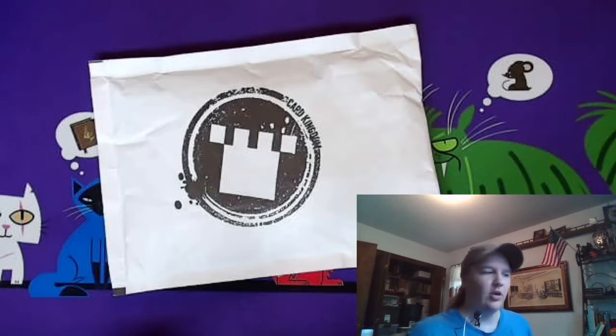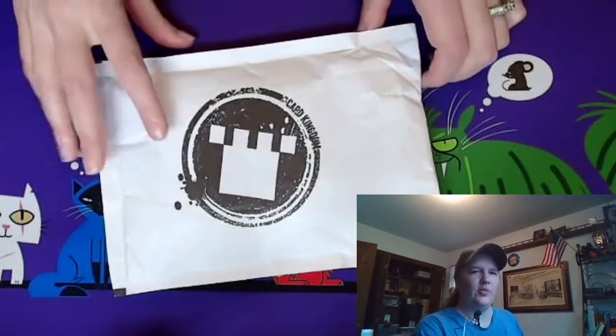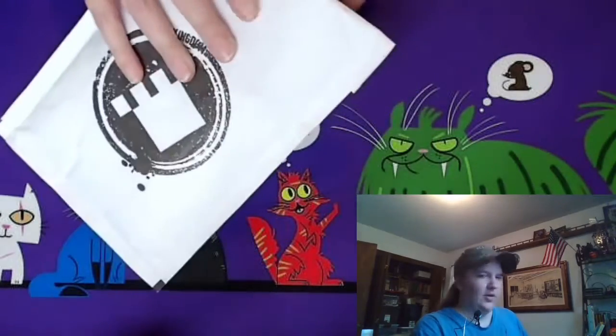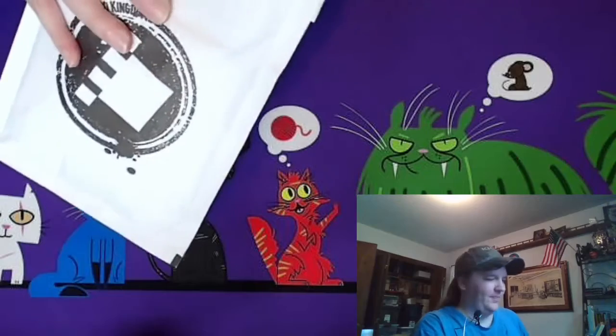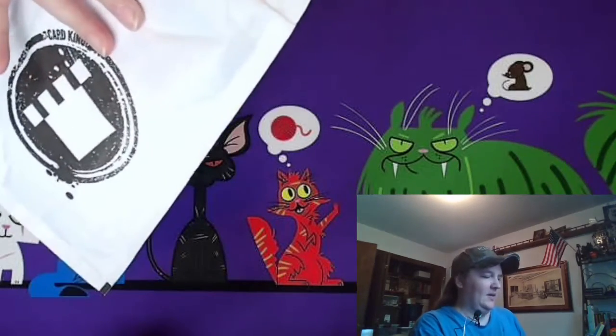Leah filming another mail pack today. Got one from Card Kingdom. It's a pretty thick envelope today. Let's crack it open and see what we got.